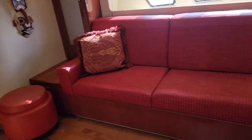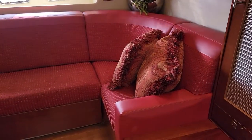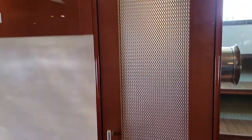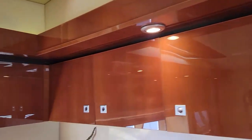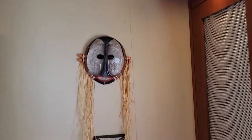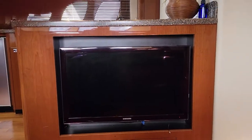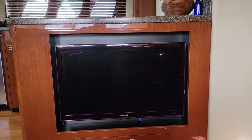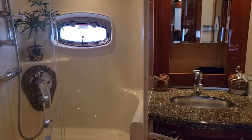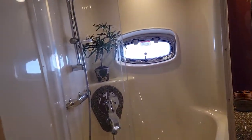As we enter the salon, you can see there is a big comfortable couch on the starboard side of the vessel, with storage space and cabinetry all the way across the top. When you're sitting on the sofa, you have the TV right in front of you. Moving forward, there's an entrance into the head and shower for day use.